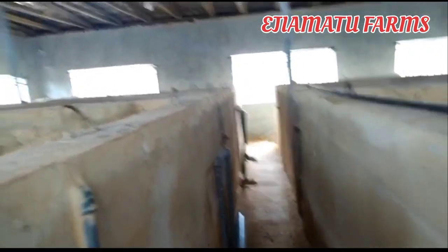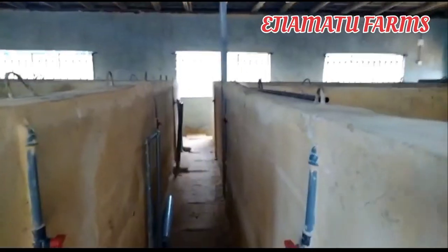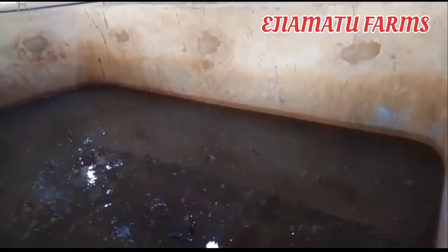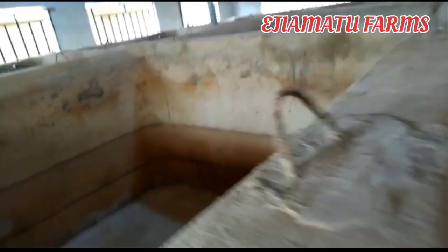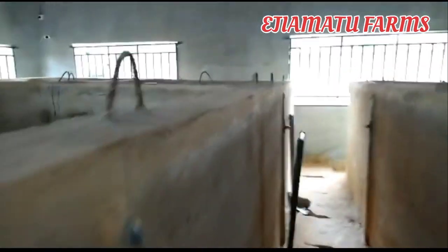When the owner wants to use this space for something else, it means he or she will also have to spend money to pull it down — after already spending a huge amount to set it up. But with a tarpaulin pond, now that rain is here and you want to do some short-term vegetable farming, all you have to do is pack up your tarpaulin pond and do your thing.